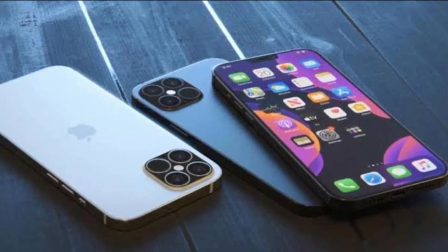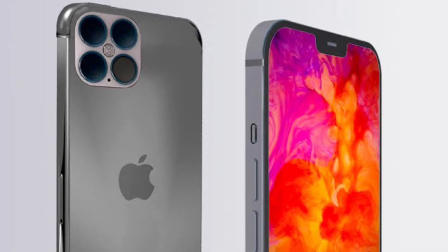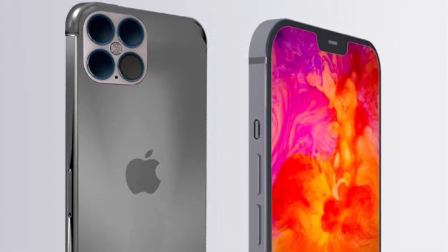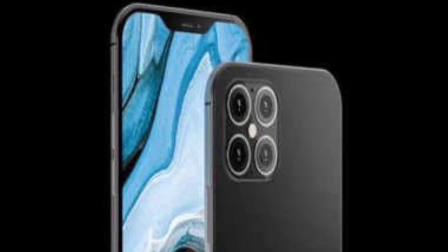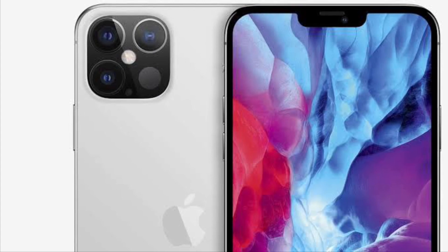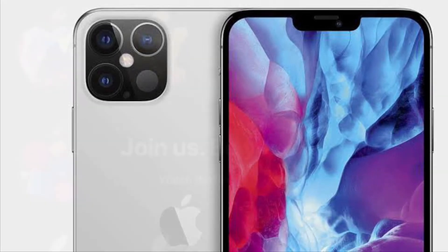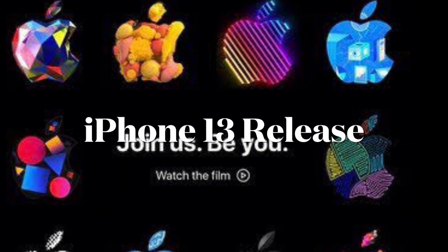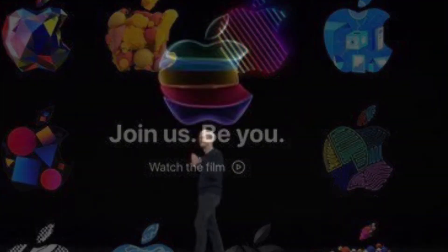According to several rumors, iPhone 13 models will get an upgraded ultrawide camera with a six-element lens and an improved f/1.8 aperture that will let in more light than the current f/2.4 aperture lens, allowing for better performance in low-light conditions. Improved autofocus is also expected to be on the cards.